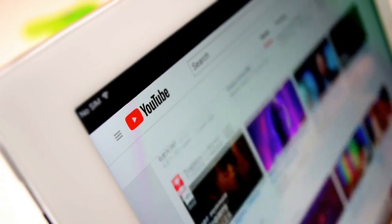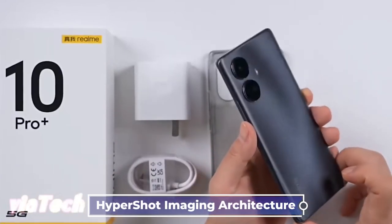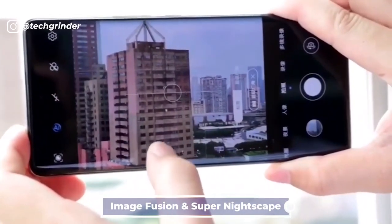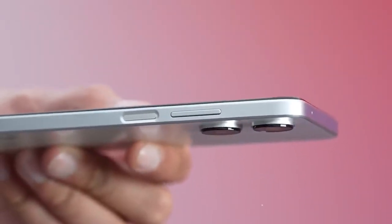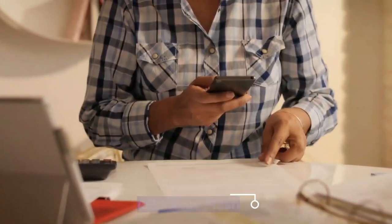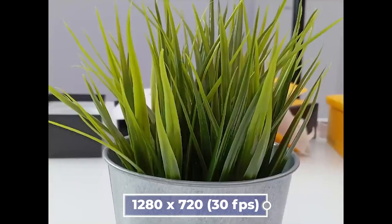The Realme 10 Pro boasts a rear 108MP Pro Light camera built on the Hypershot imaging architecture, which includes the Quickshot Acceleration Engine, Image Fusion Engine, and Super Nightscape Engine. As part of the camera setup, it has a 108MP primary camera, an 8MP ultra-wide lens, and a 2MP macro camera. There is an LED rear flash, and the rear camera captures video in 1920x1080 at 30fps and 1280x720 at 30fps, with features such as digital zoom, auto flash, face detection, and touch-to-focus.